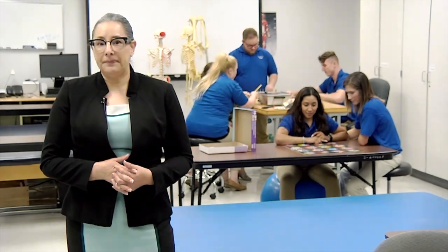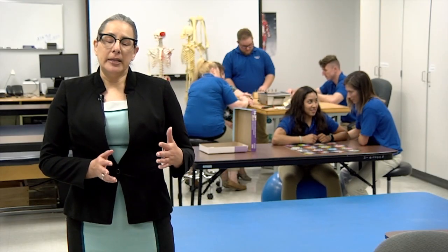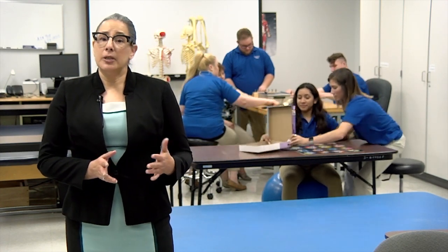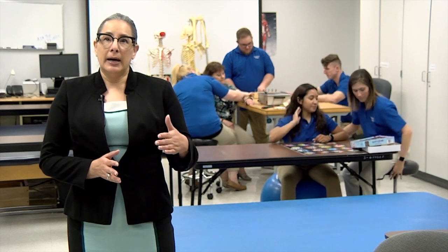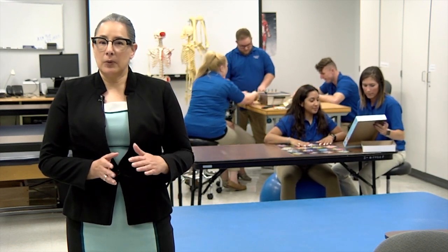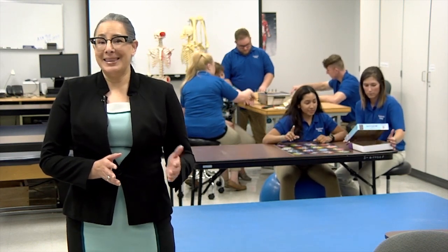We've had a range of completed applications anywhere from 80 to about 100, and we accept anywhere between 20 and 24 applicants each year. The application deadline is January 1. We typically send out notices around mid-March, hold orientation around May, and then students start in the fall.